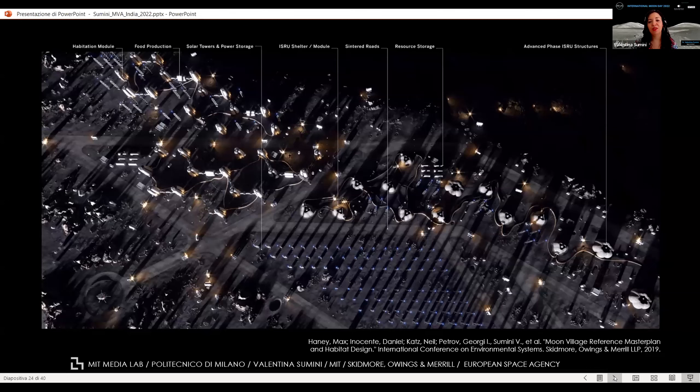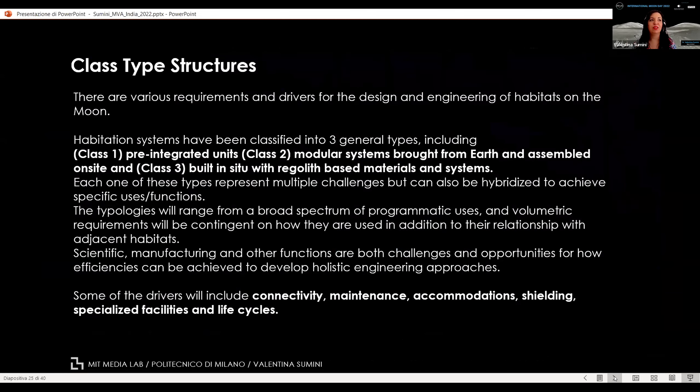There are different types of habitat structures. The International Space Station was designed as Class 1 habitat — entirely pre-integrated and built on Earth, then shipped to lower orbit and assembled. For the first surface exploration, we are targeting Class 2 habitats — a modular system brought from Earth, assembled on site, and integrated with local resources such as regolith, especially for micrometeorite protection shielding. Class 3 habitats can be entirely based on in-situ resources.